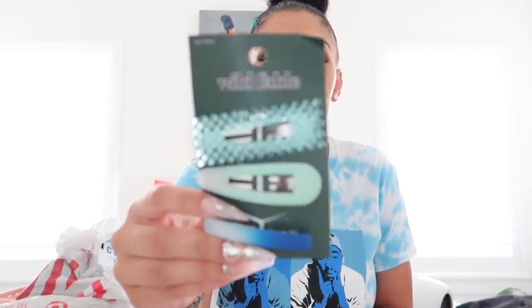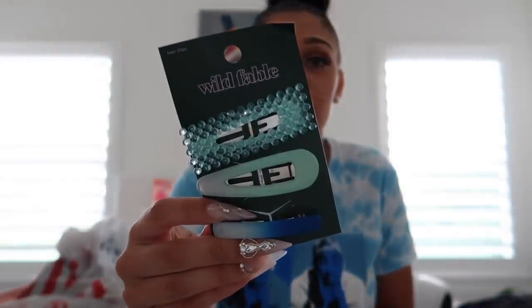Moving on, we have some really cute hair barrettes. I'm actually mad I didn't already have these because they kind of match my outfit today. The price was just $6 and they come with three cute little barrettes. I'll take one out — it looks like this — and put it in. Yeah, it's so cute and they feel very durable.